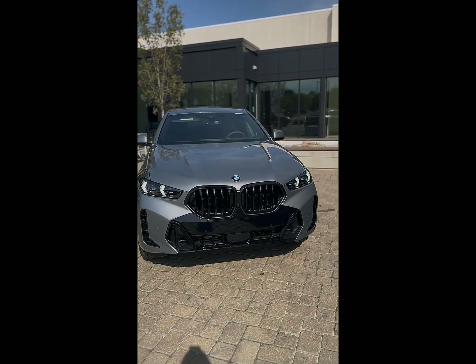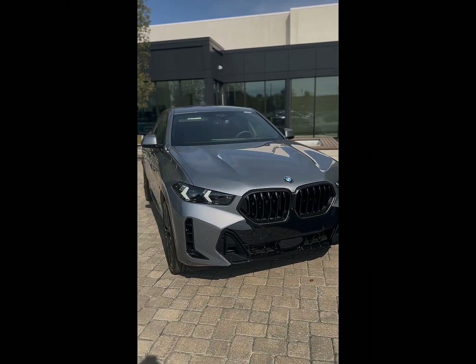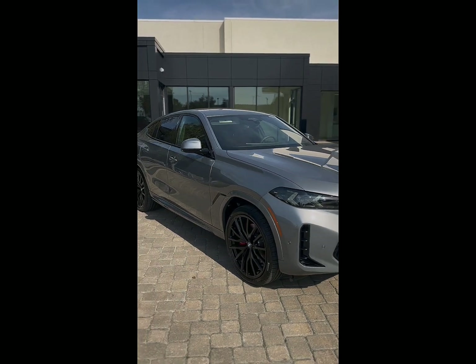This is my dream build BMW and it could be yours too. Come down to BMW of Wichita today and come see this ultimate driving machine.